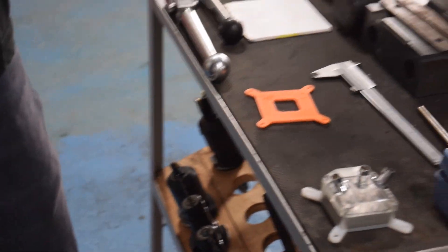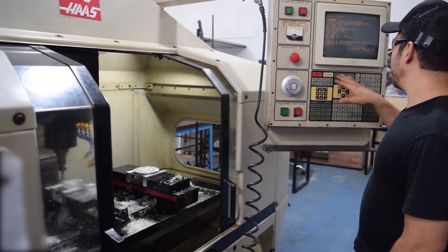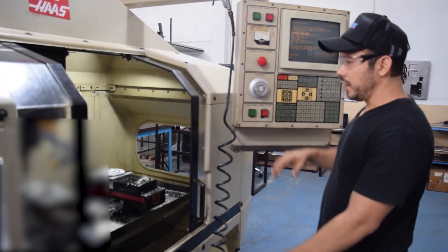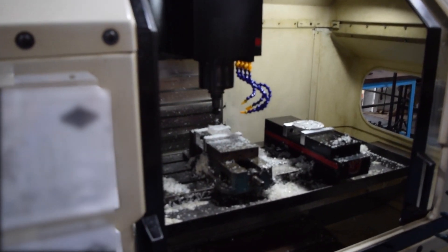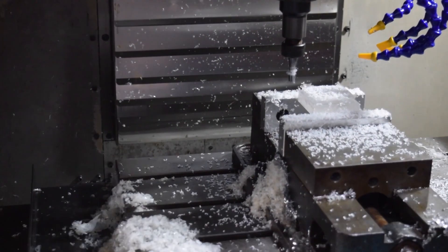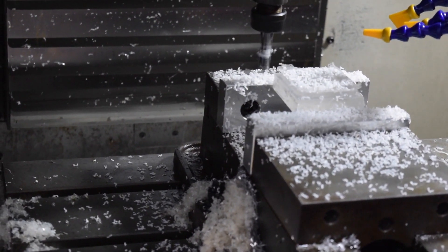Now let's see what we're doing at this moment. We are using this vertical machining center in order to make some of the pieces — let me run it for you. At this moment, we're machining a clear plexi part.